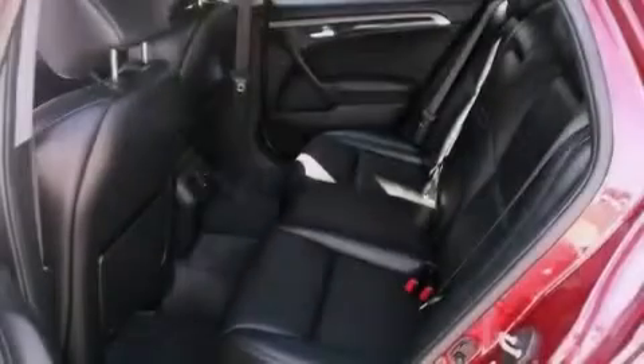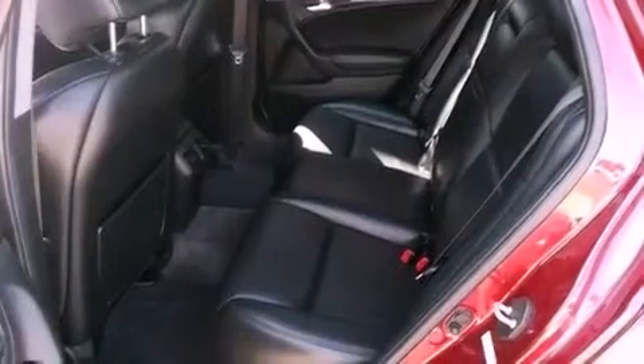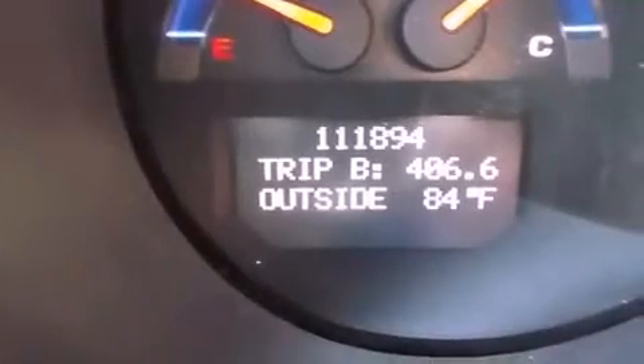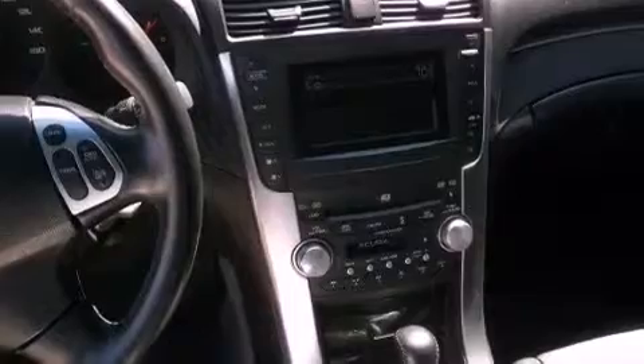The following features are also included: memory settings for the driver's seat positions so you can recall your favorite position with the push of one button, cruise control, heated side view mirrors, leather seats, an electronic throttle, and performance tires.